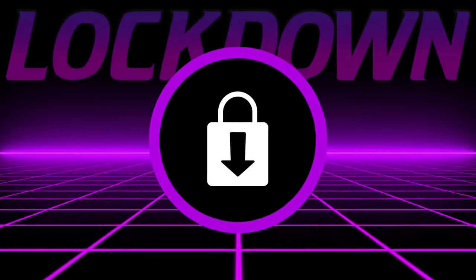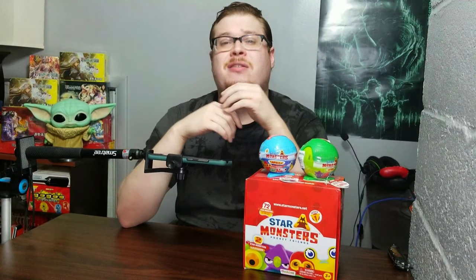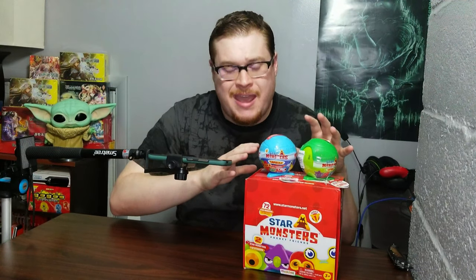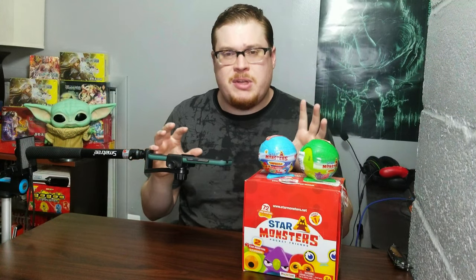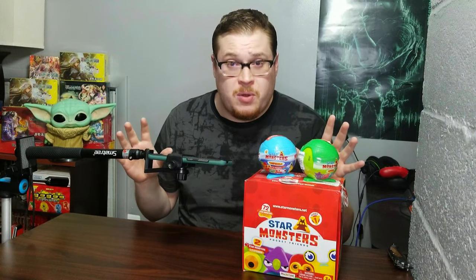It's storming outside — hopefully the thunder doesn't keep interrupting me. Welcome back everybody. It's time to lock down another booster cracking Sunday, and today we are looking at Star Monsters Pocket Friends, the interesting little continuation somewhat of the GoGo's Crazy Bones series in its own fashion. It's a new thing but kind of in the same vein. The same company made it: Magic Box Toys.